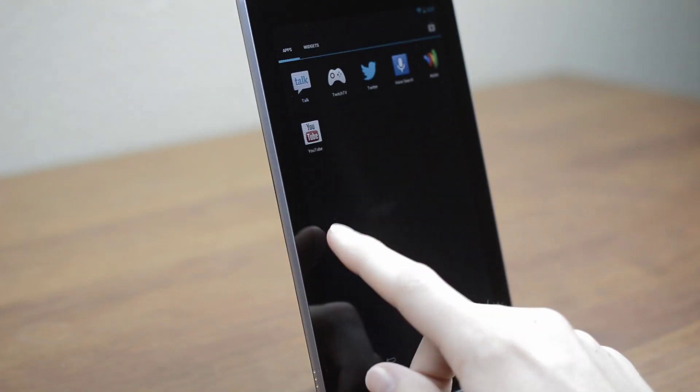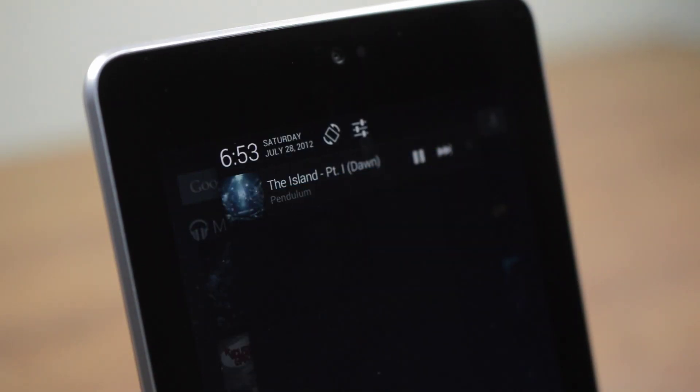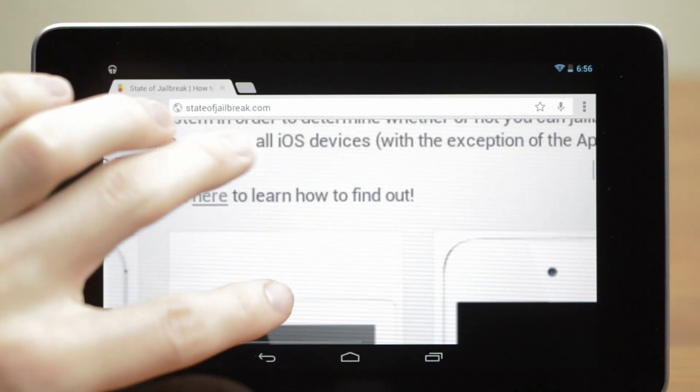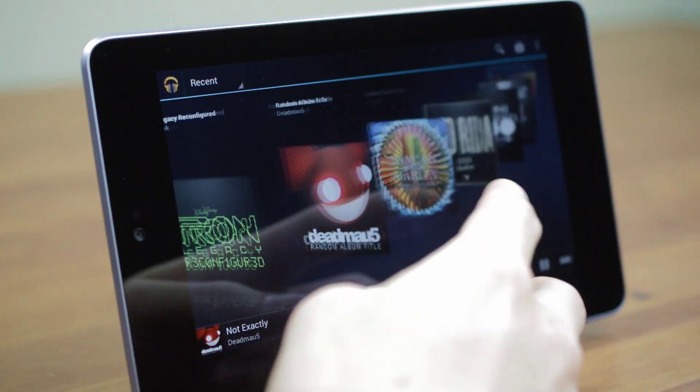Jellybean as a whole is a major improvement over previous versions of Android. Polish is one of the big things Google worked on, and it shows. While not quite as smooth as iOS on the iPad, nonetheless it's leaps and bounds smoother than any other Android device out there.